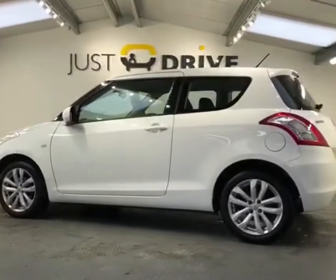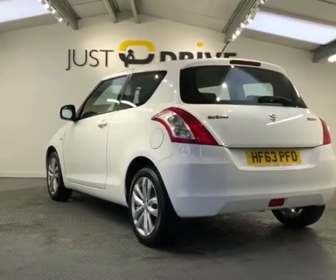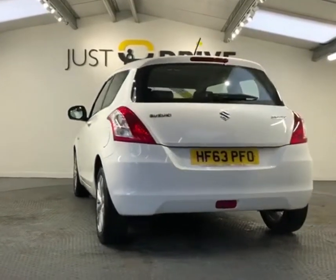It's a very clean and tidy example — it's obviously been well looked after by the previous owner. Looks really sharp in superior white and also has some smart 16-inch alloy wheels.